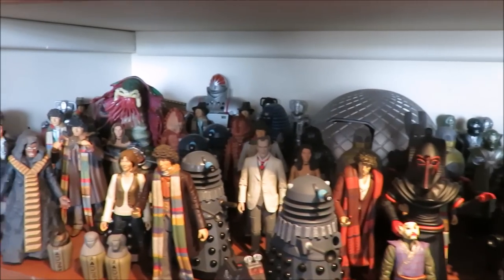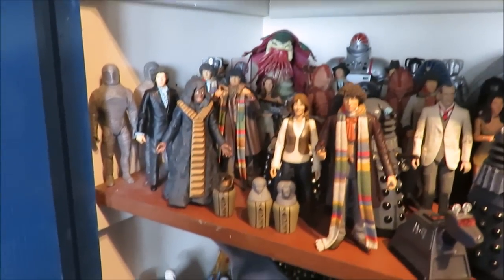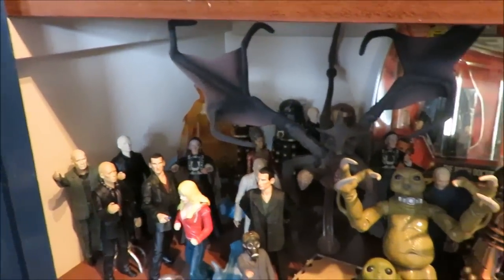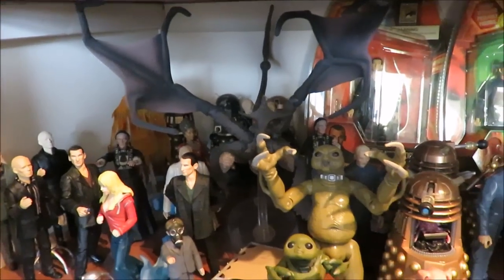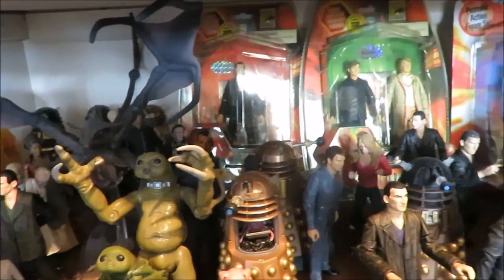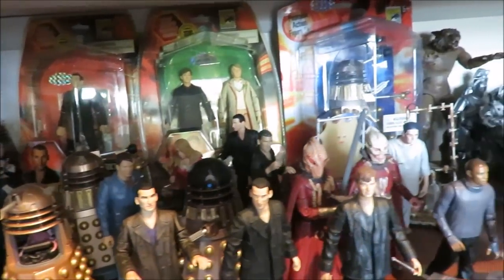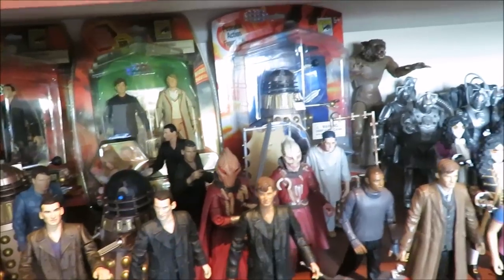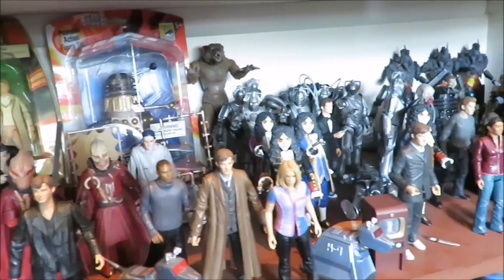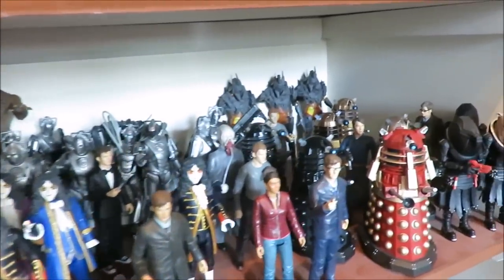Normally in July or August, Character Options and B&M partner up to give us some Doctor Who figures. Often B&M do re-release figures with different paint apps, subtle variants, and the occasional sought-after figure. Last year was the Tomb of the Cybermen controller. But this year is very different — B&M and Character Options have knocked this one out of the park. I am in utter shock seeing these figure sets.